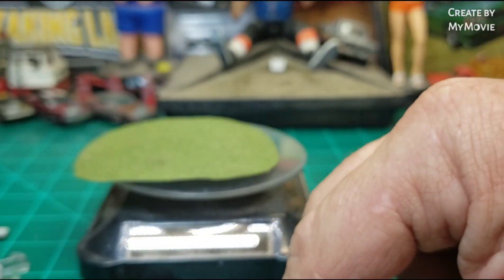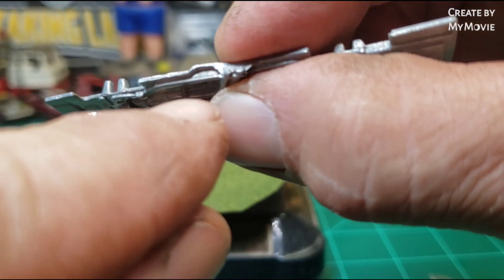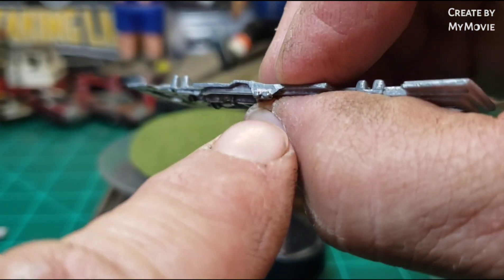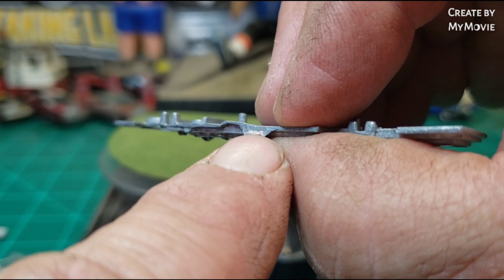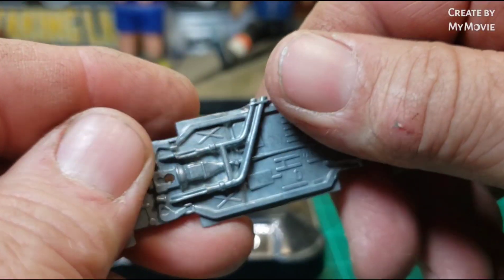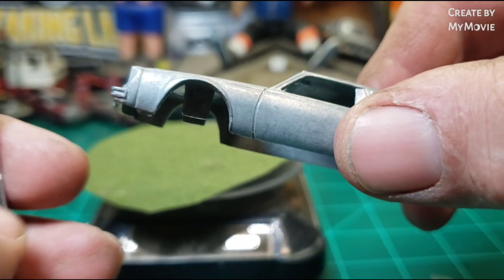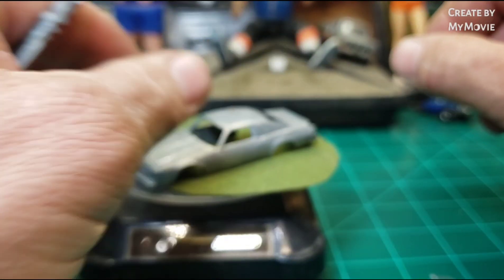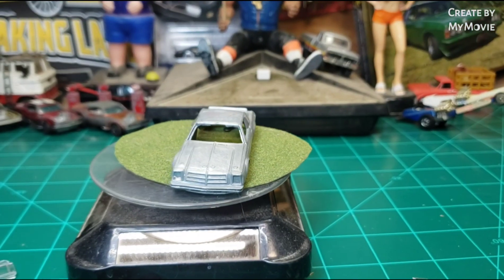The next step is to finish cleaning up the body. Then I'm going to take my micro bit and open up these two exhaust pipes to make them look realistic. After that I'll get to prime both the body and interior, and start matching some paint. Stay tuned.